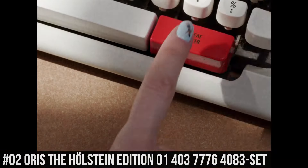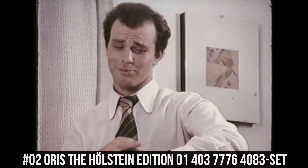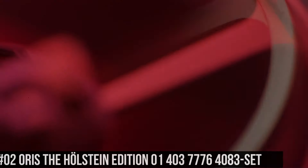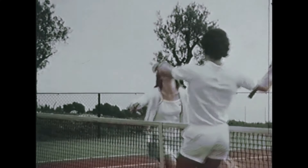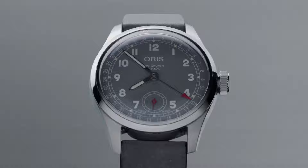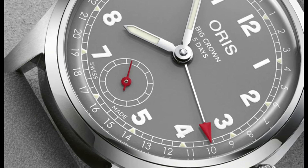Number 2: Oris Holstein Edition 01-403-776-4083-set. Case: big crown, stainless steel. Movement: automatic winding pointer date, small second, developed by Oris. Dial: gray. Strap bracelet: leather. Case: 38mm, stainless steel. Polished and brushed. Flat bezel. Screw-down crown and case back. 50m water resistance.